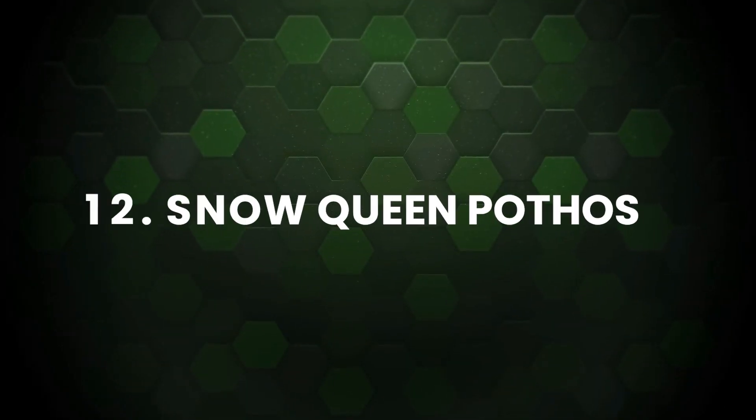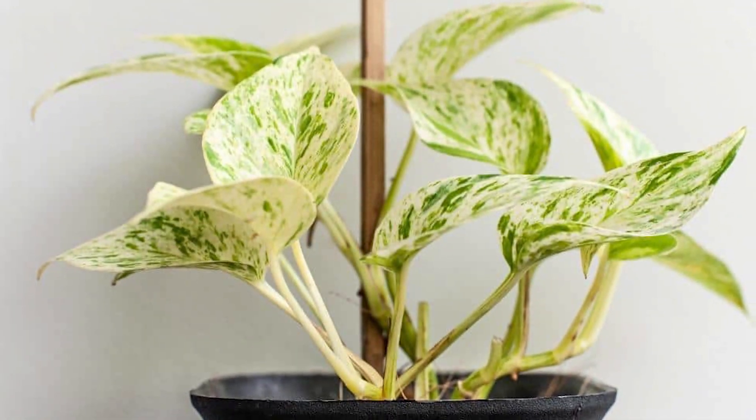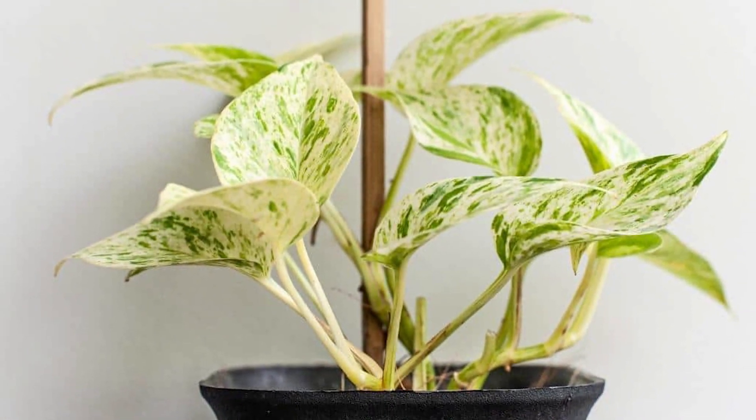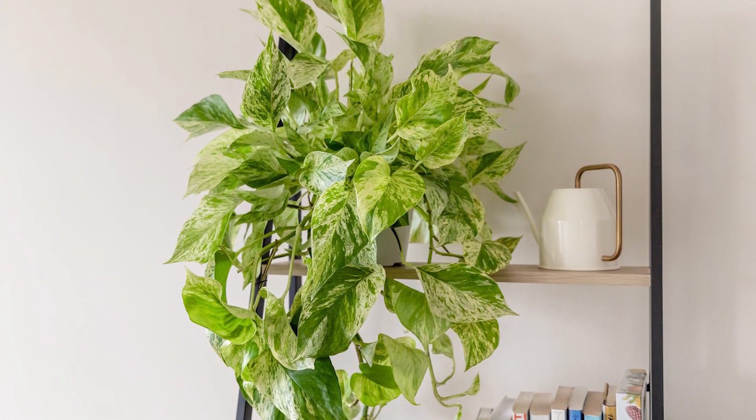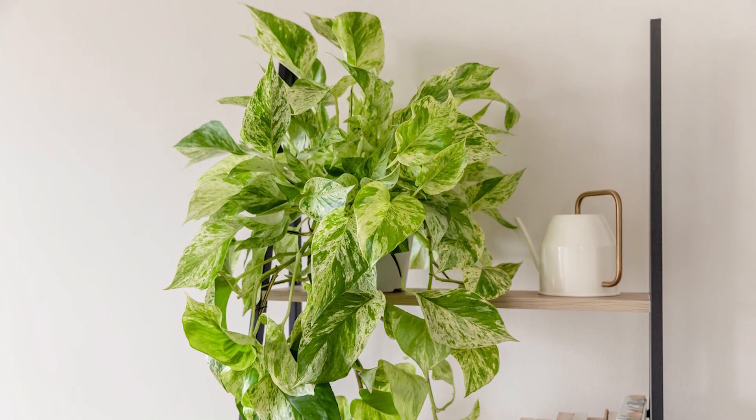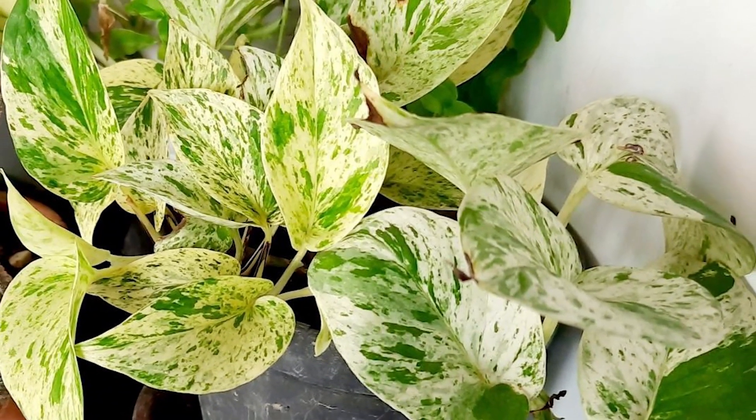Snow Queen Pothos: Snow Queen, as the name suggests, has stunning white markings on the leaves, very much like Marble Queen Pothos. The only difference being the Snow Queen has more pronounced white variegation, whereas the Marble Pothos has a pale hue.